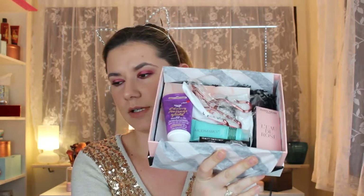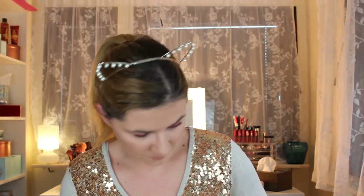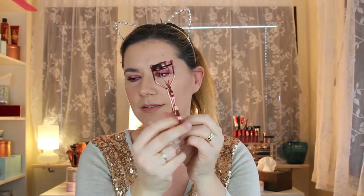Look how cute this eyelash curler is — it's rose pink, I really like it. I think I already have about three different eyelash curlers but why not have one more? And of course there's some extra product here.